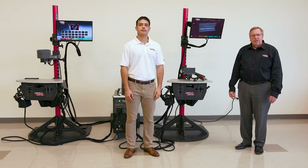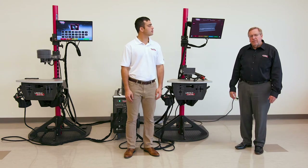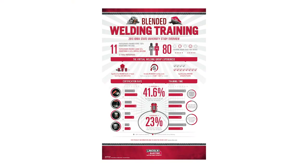Iowa State University did an independent study on whether virtual reality helps train welding. One of the results of the study found that when using blended learning, you can actually train someone to accomplish certain welds 23% faster using virtual reality.